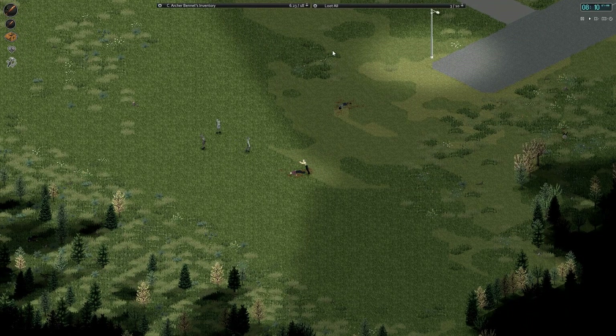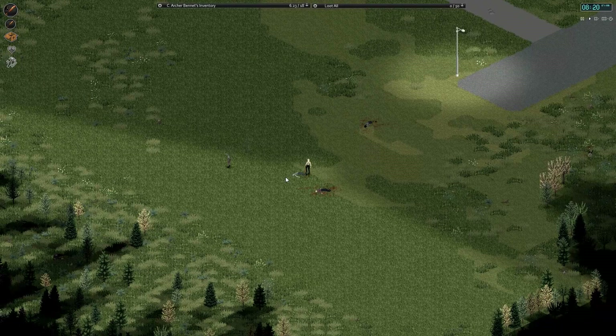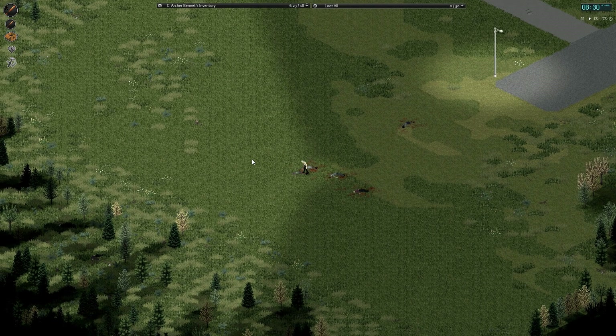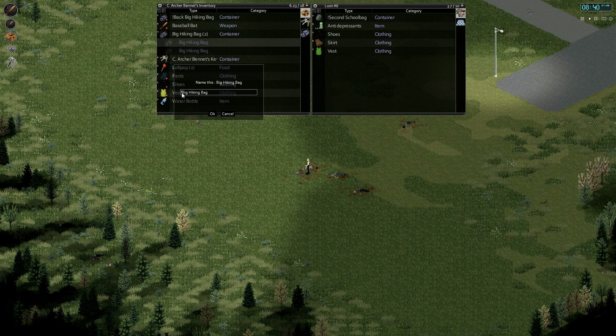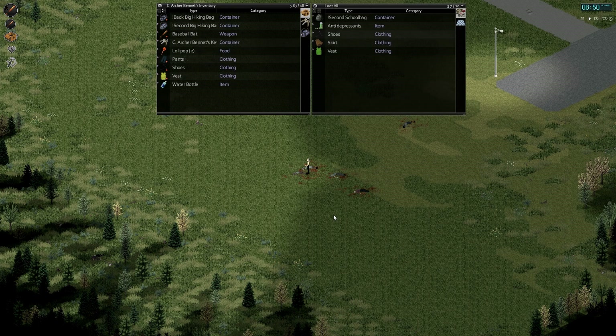Alright, here we go. I would love to do some sort of shotgun shenanigans, but that's going to have to wait a while, I think. We do have three boxes of shells already, which is pretty good for this early in the game. Another big hiking bag. Sorry, school bag - you've just been demoted. Wait, two of them? Rename this one 'Second.' Not sure where that other one came from. We'll just put it away for now. Depressants - hopefully we won't need them, but you never know.